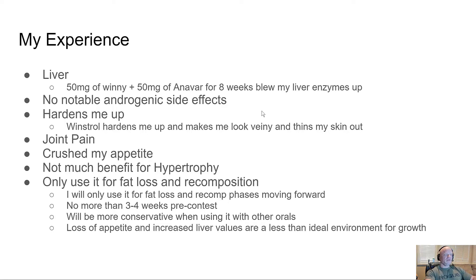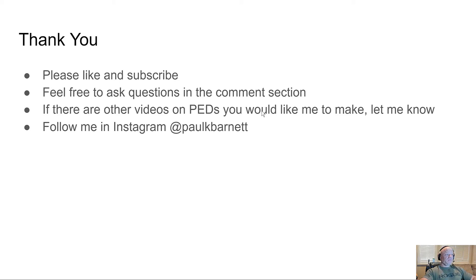Thank you for watching. Please like and subscribe to my channel — I'm trying to help people get better information and make better choices. This is about harm reduction: people who've made up their mind to use this stuff are going to do it regardless, and hopefully I can help prevent some damage and keep you healthier as you do. If there are any other videos you'd like me to make, let me know. Follow me on Instagram at Paul K. Barnett.